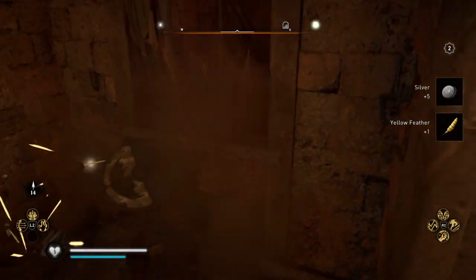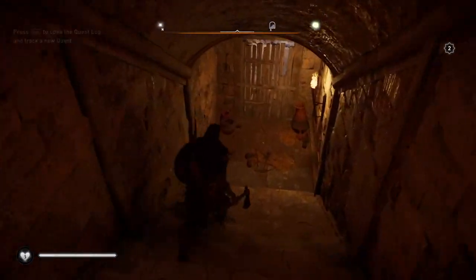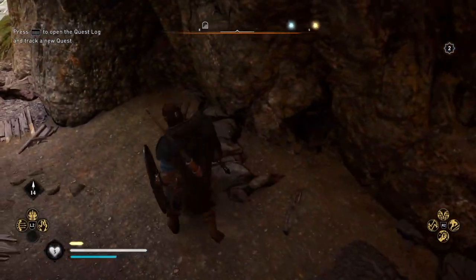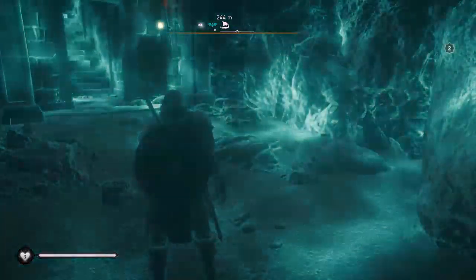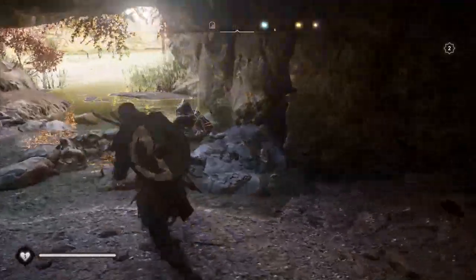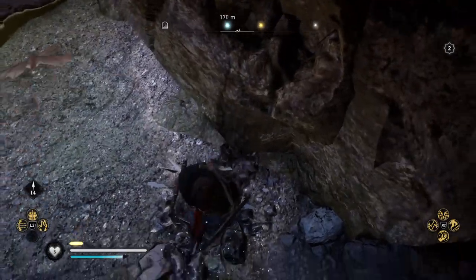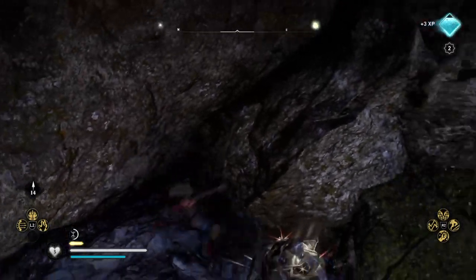Because there are ore deposits down here. And an opal — there was an opal last time I was here. This is the second time I've done it, so I don't know if the opal will be there the first time and not the second.